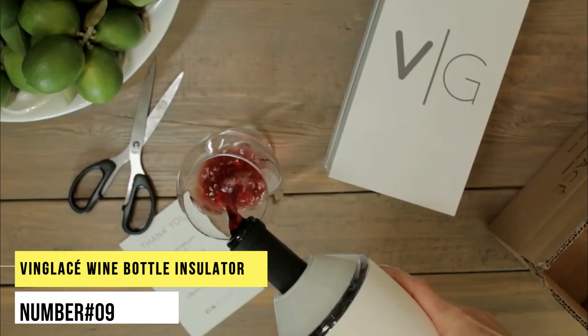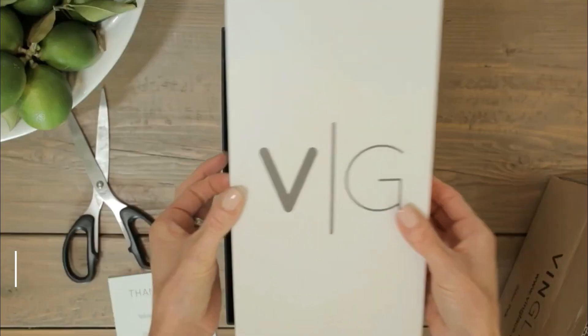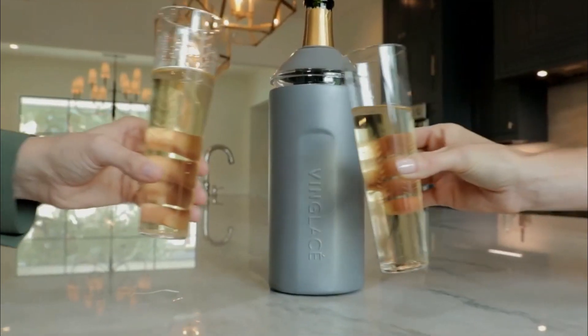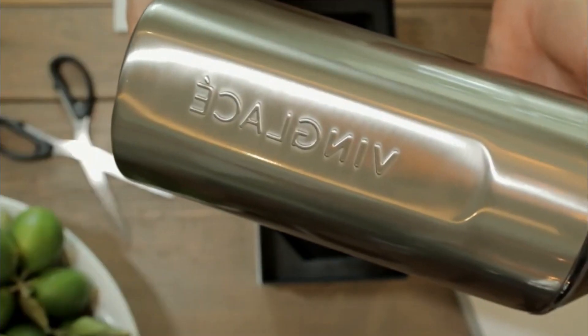Number 9. Vingley's Wine Bottle Insulator. A revolutionary design made of stainless steel, a double-walled, vacuum-insulated wine chiller, will keep your bubbly or favourite white wine chilling all afternoon long as you dine. This chiller is a must-have kitchen gadget for any serious wine lover.